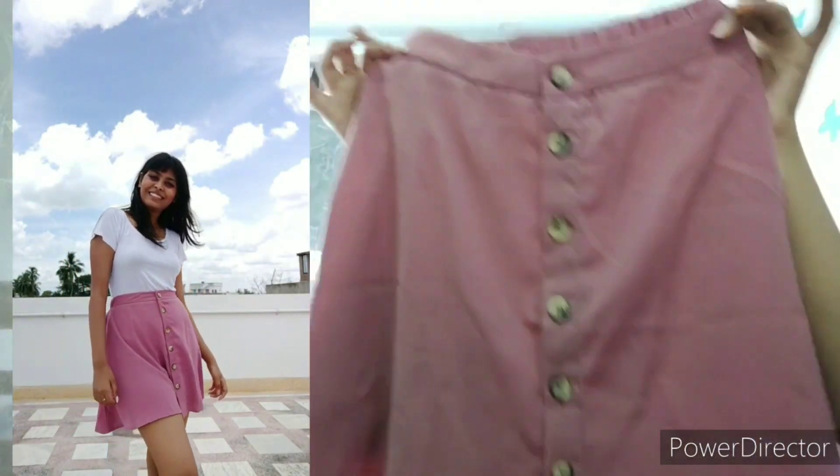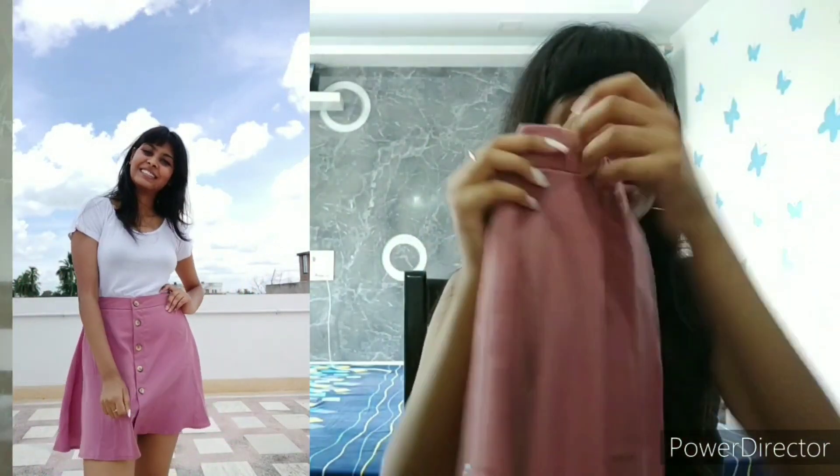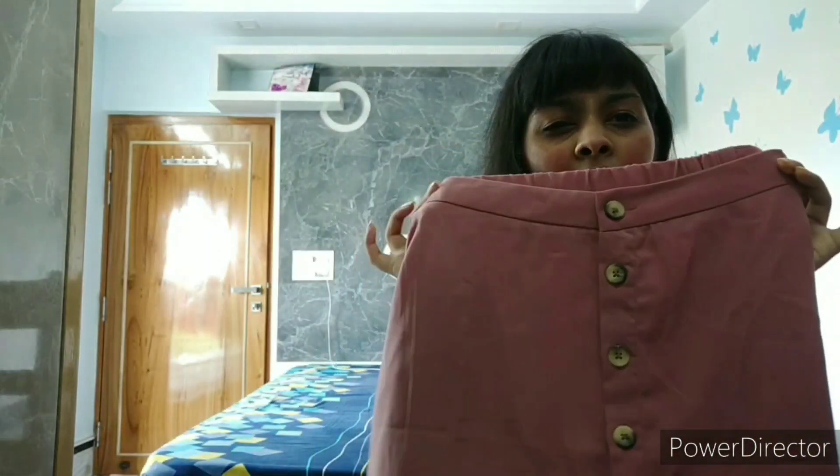My favorite out of this entire haul is a skirt — I love skirts. This is a button-up skirt; it's a blush pink color, really pretty. It is a mini skirt, I am in size small. I got this for around 699 or 799 rupees, not more than that. So that was it from FBB.